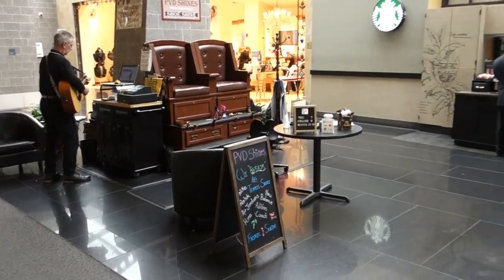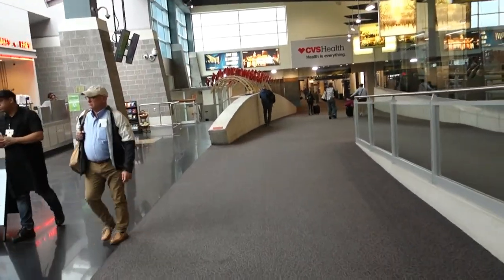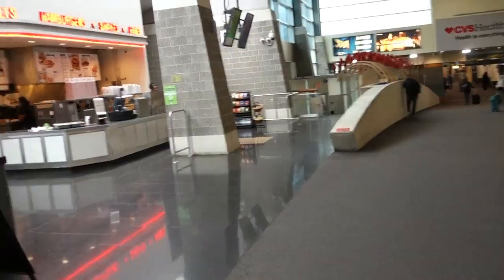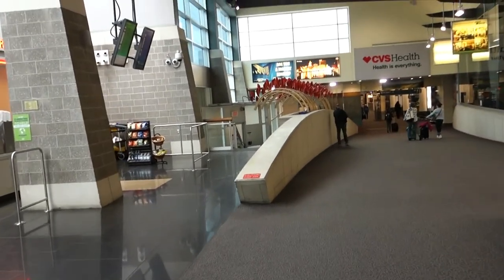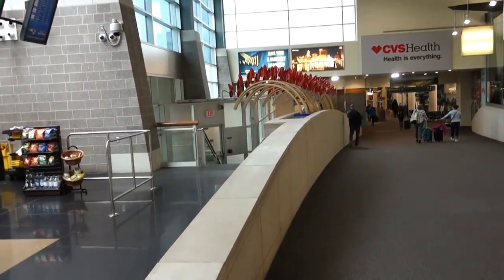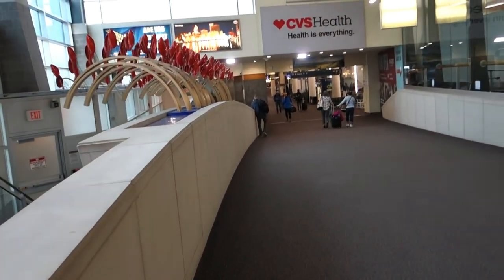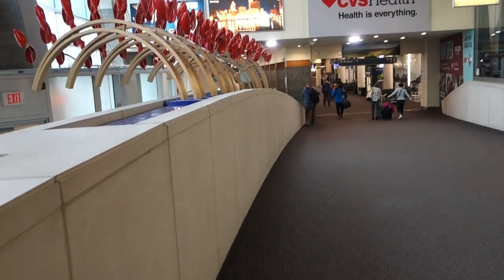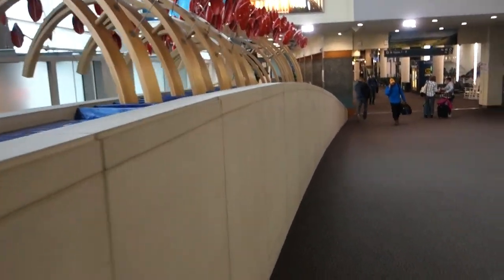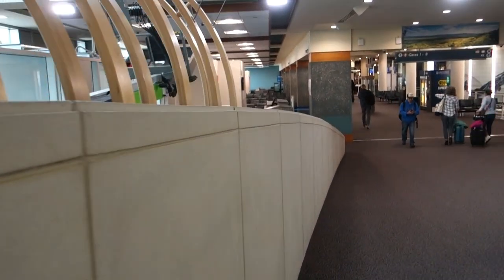Here we are at Providence TF Green Airport — just made it through TSA. They were real quick and real professional. I always get flagged because I bring trail mix as a snack — a big bag of trail mix with peanuts, cashews, almonds, M&Ms, and raisins. For whatever reason it picks up as possibly a liquid. But they got me in and out in about a minute and 30 seconds. This is a really good airport to fly out of, a lot quicker than Boston.